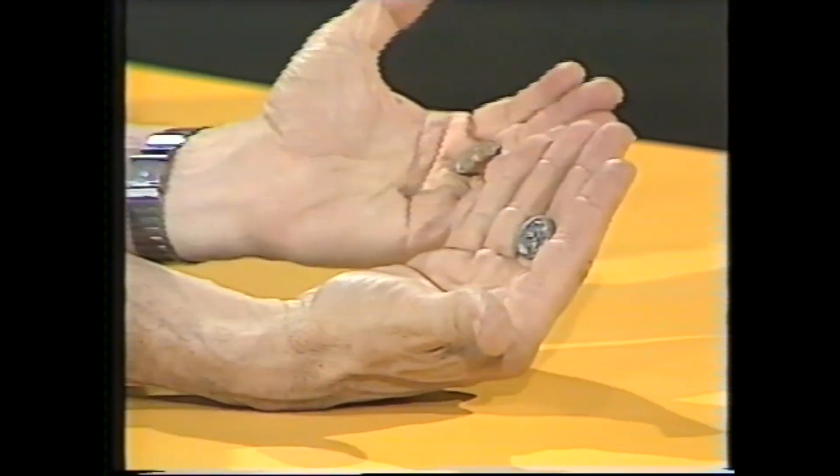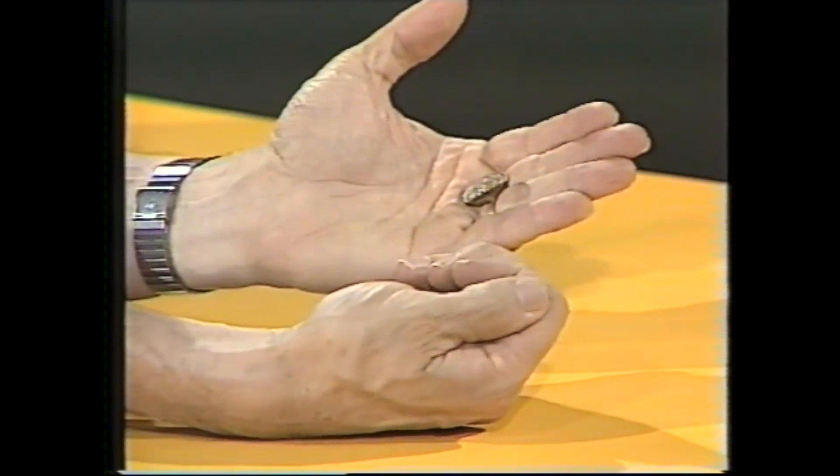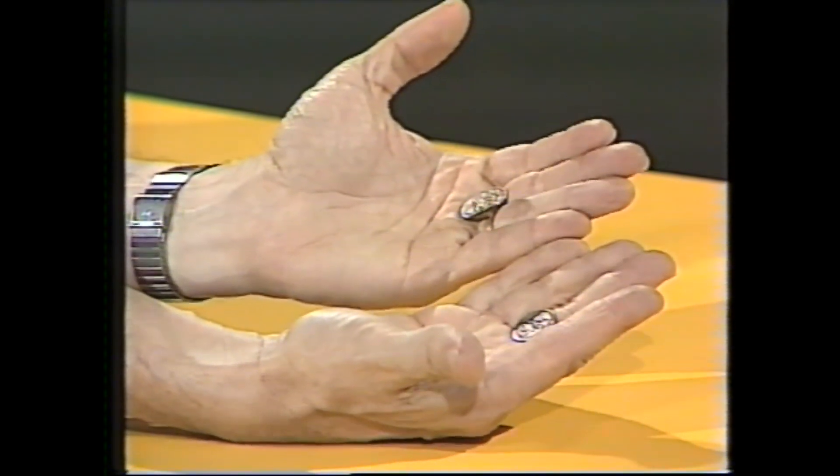Rob, how did you do the coin trick? I guess there was something special about the numbers we used to multiply? No, not at all. I'll do it again with very different numbers. I'll hide my eyes — put one coin in the right hand and the other in the left. Multiply the right hand this time by eight. Multiply what's in the left hand by nine. Add them together. And is the result odd or even? It's an even number this time. Well, then I would say that the left hand holds the two cents — and the right hand holds the five cents. That's right.